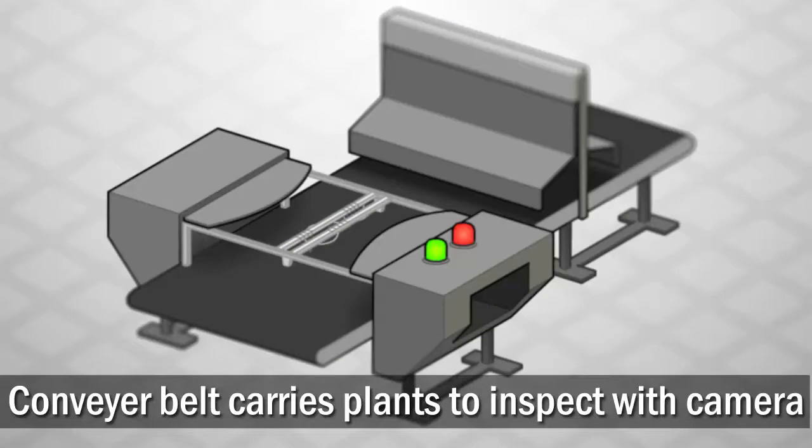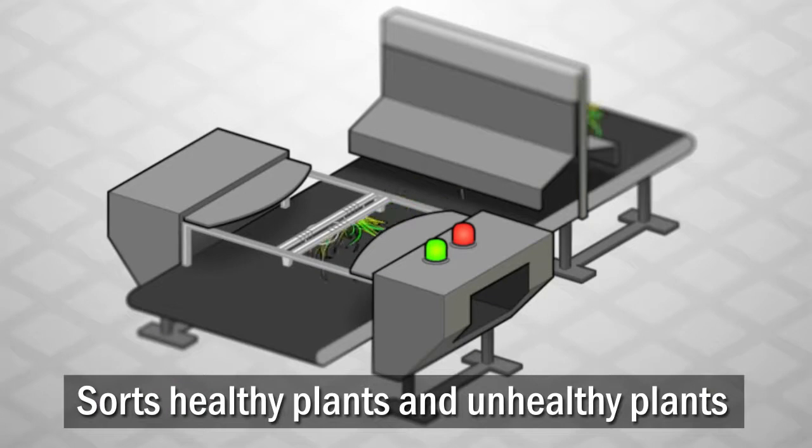A conveyor belt brings plants into the inspection area, where the robot examines each plant with its camera, then uses that information to make a key decision. Healthy plants are sorted into one group for sale, while unhealthy ones are sorted into another for composting or other use.